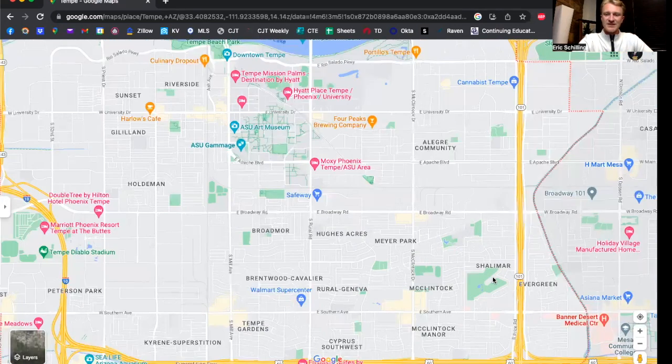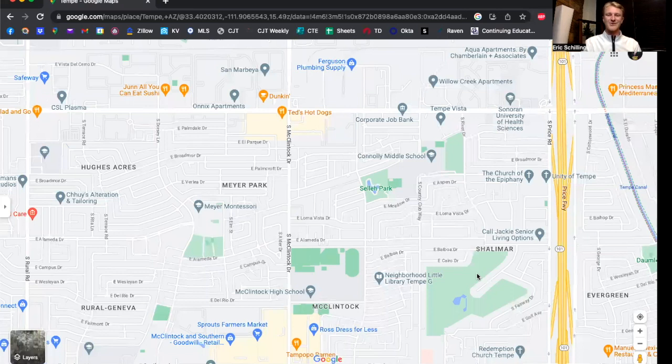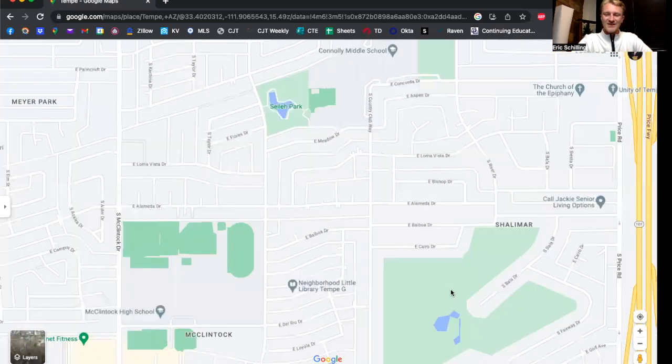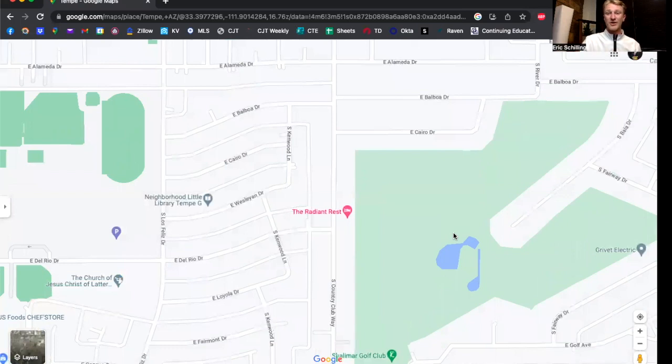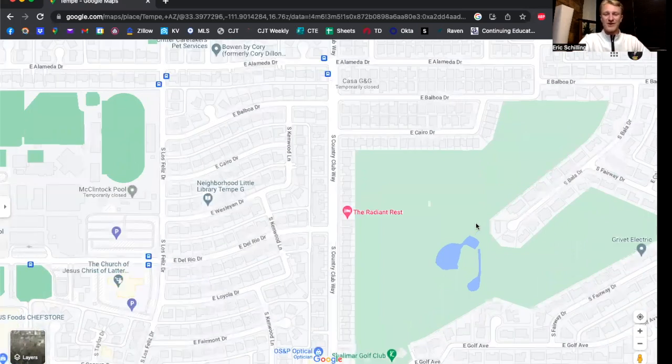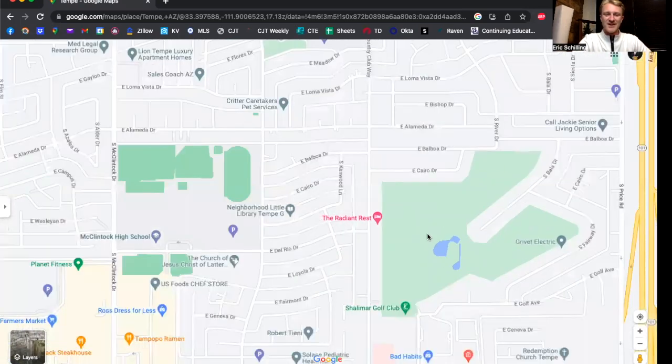Moving into the Shalimar district — I've got to give a shout out to this little nine-hole golf course. One of my best friends' uncle is the general manager here. Shalimar does some really cool things — it's a nine-hole golf course but they also have foot golf. So if you're into foot golf, you've got to go check out the Shalimar neighborhood.